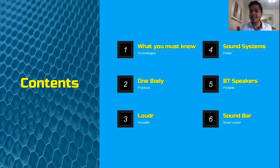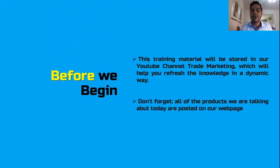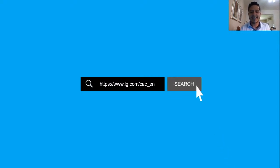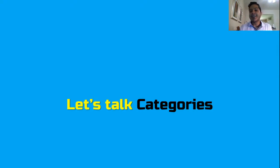You can see the table of contents here. Before we begin, remember this video will be available on YouTube and you can find further information on our products on lg.com. The categories of products in audio lines are divided depending on the type of system. We're going to focus on the features more than on the products themselves.